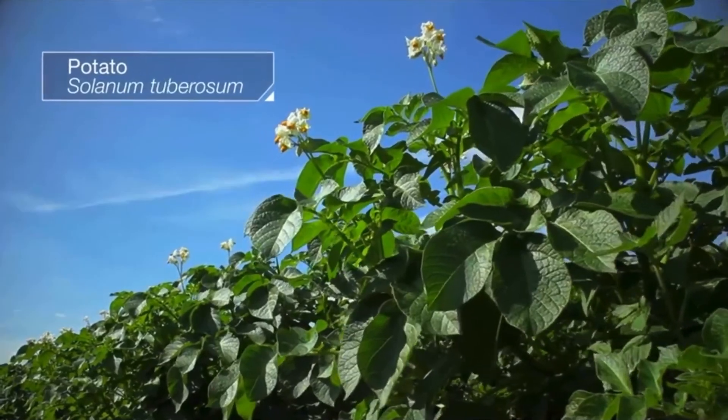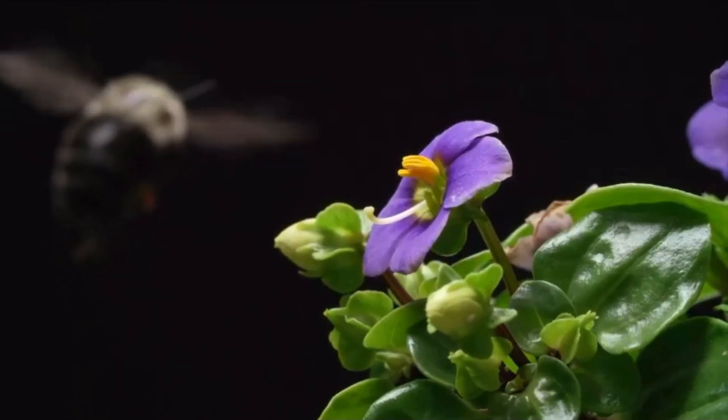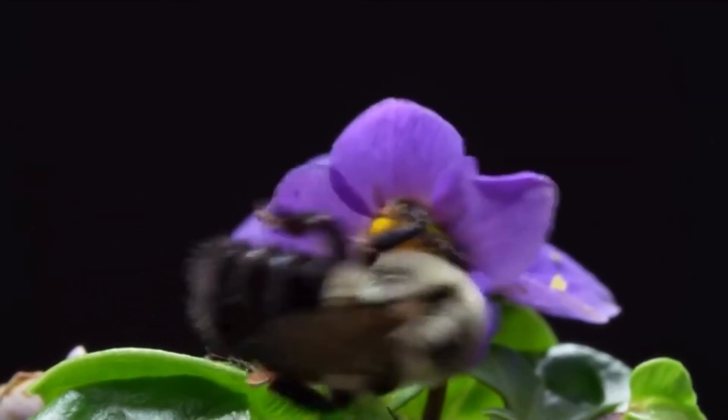Tomatoes. Potatoes. Blueberries. All of these need buzz pollination to reproduce. Much of the food we eat owes its existence to that buzz.